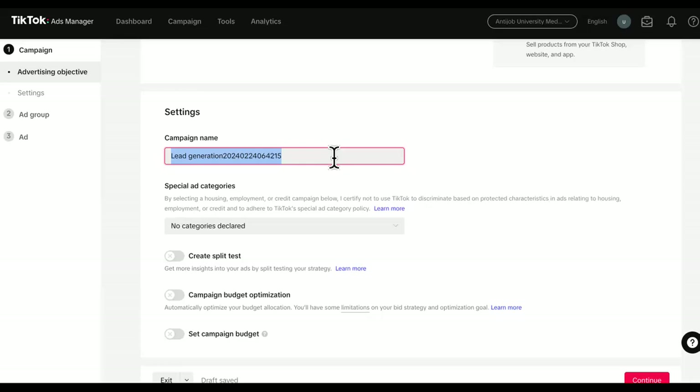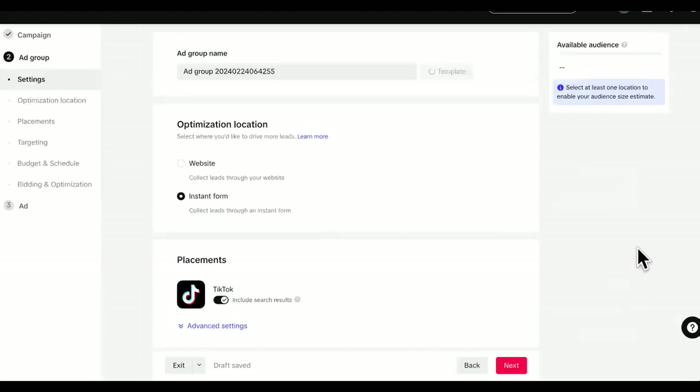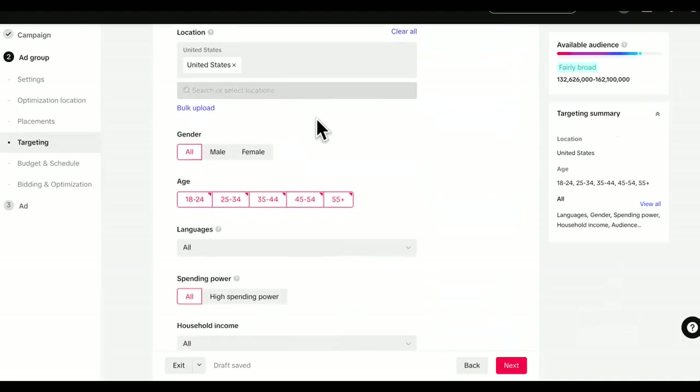So we'll say 'Fire Starter' as the campaign name. We're not doing any split tests or anything. The whole intention is just to show you how to go ahead and target - how to target birthdays. All of that extra stuff, we don't need to worry about that.